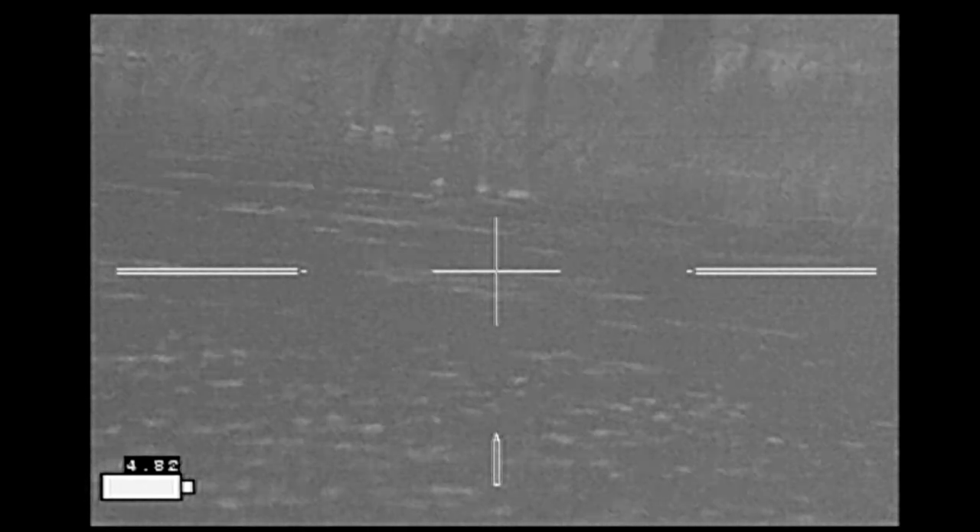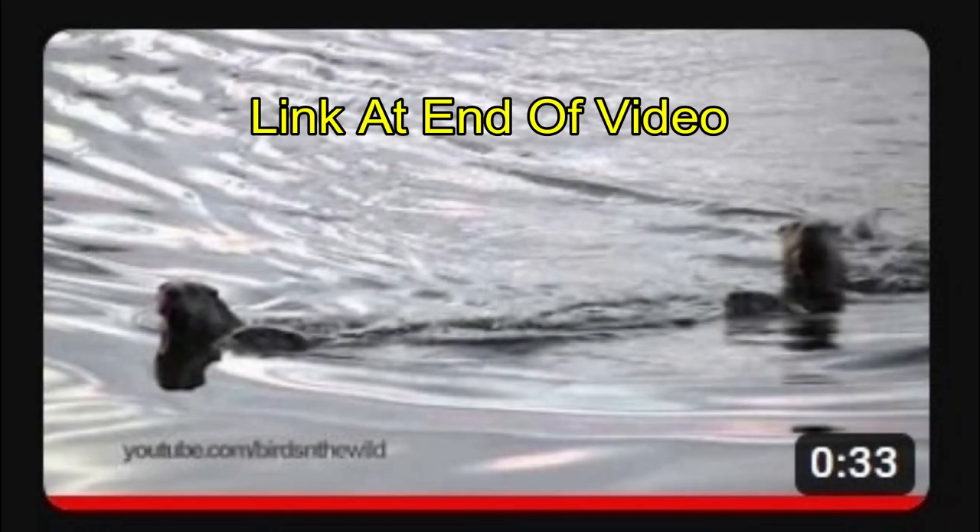Another possibility when seeing swimming animals in this area is that you may have a river otter — I've got a link at the end of the video. River otters tend to swim with their heads a little bit higher up, they tend to be more rounded and pointy, and they also show their tails quite often.